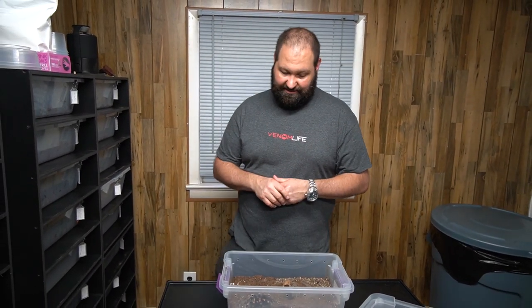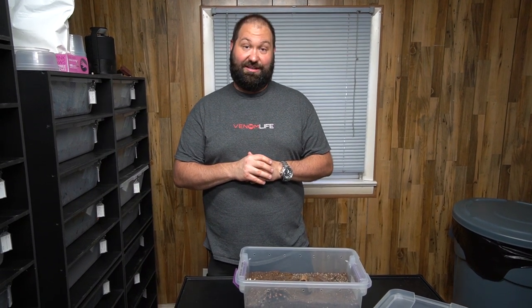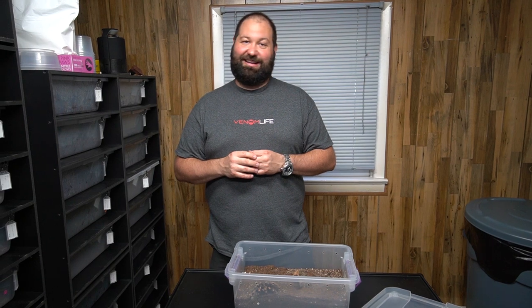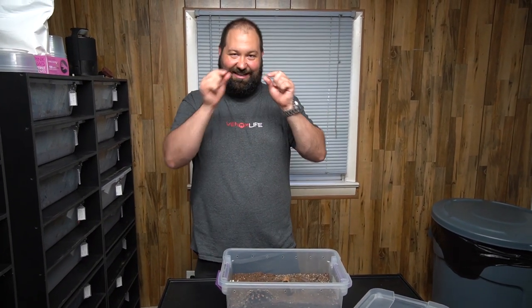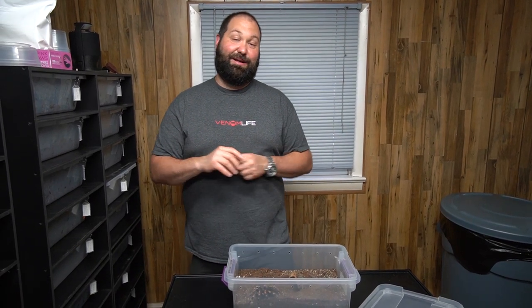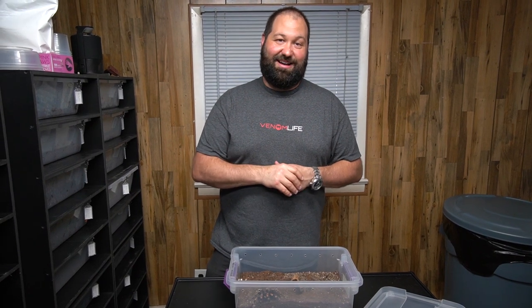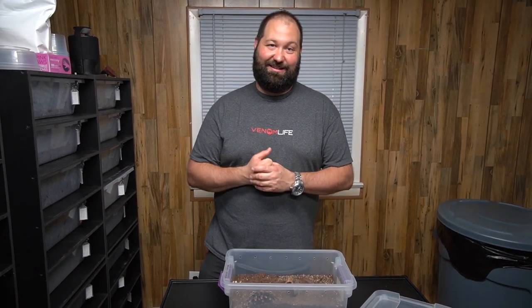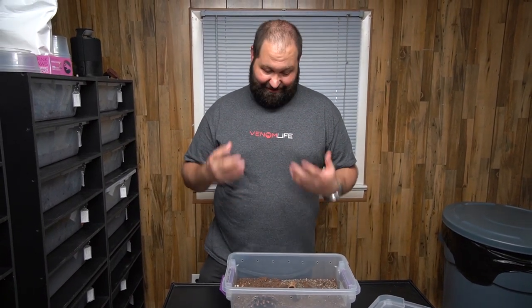We give them a little hide to go in like a den, and we feed them dubia roaches. These guys are ready to breed. It was kind of a tough decision — we've kept these for years because these ones grow kind of slow. They're healthy, they're great. But I don't think we're ready to handle a whole bunch of slings — these guys can have like 400 babies. So we've decided to hand them off to somebody else. If you guys are interested in some tarantulas, message us on Instagram or Facebook, or you can text us and we'll work something out. We really love them but we're ready to hand them over to somebody that could actually do some breeding with them.